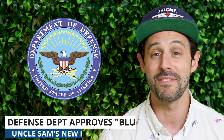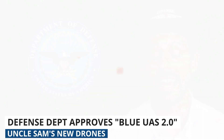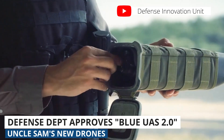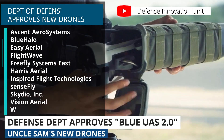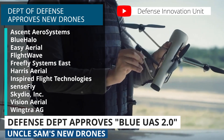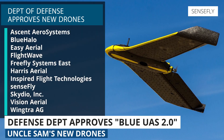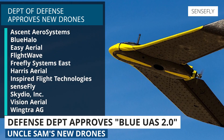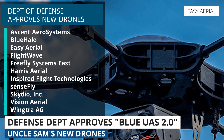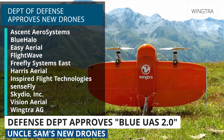The Department of Defense has released a second list of drones approved for government use, and this program is being called Blue UAS 2.0. There are 11 companies on the list. In alphabetical order: Ascent Aerosystems, Blue Halo, EZ Aerial, Flightwave Aerospace Systems Corporation, Freefly Systems East, Harris Aerial, Inspired Flight Technologies, Sensefly, Skydio, Vision Aerial, and Wingtra AG.